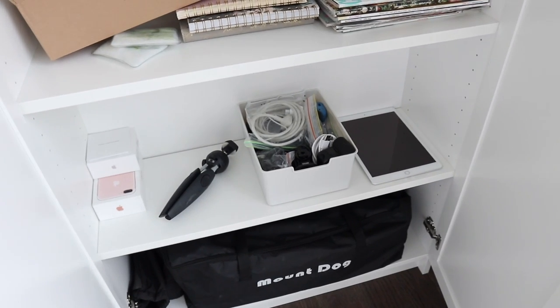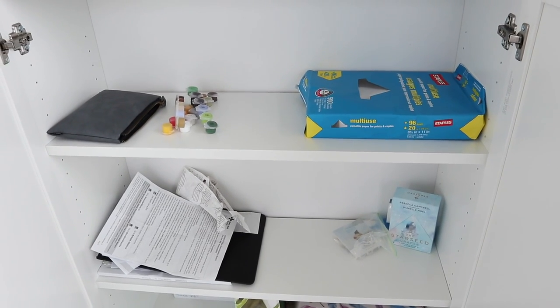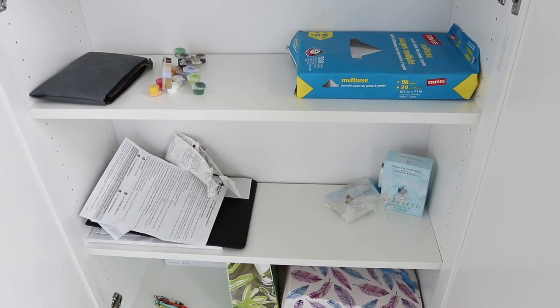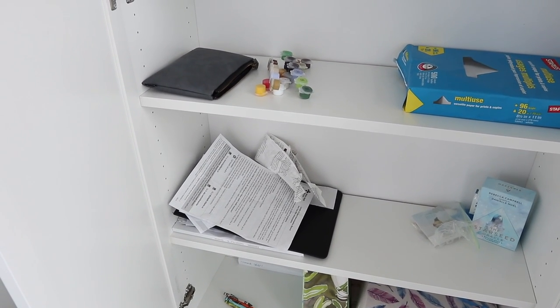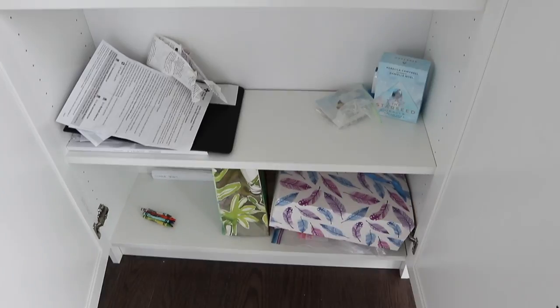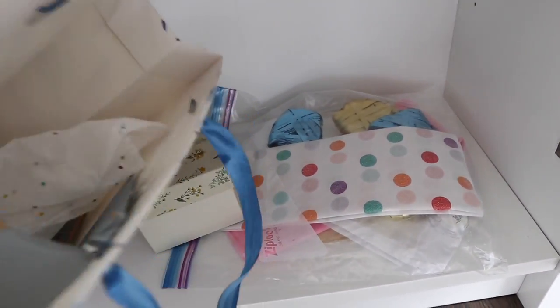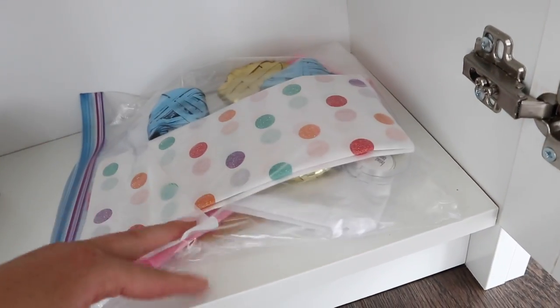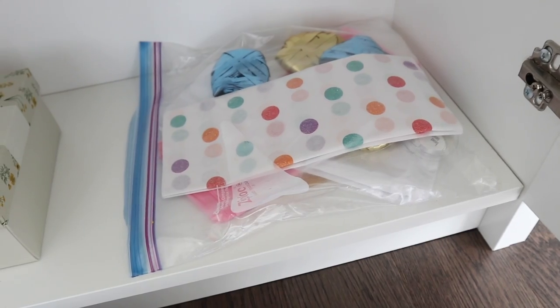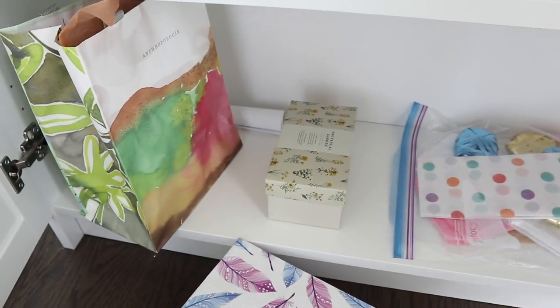I think I might switch over to the other cupboard and do the more crafty and DIY stuff. Everything in this side is so random and mismatched. I have a good pile of documents that I need to figure out some kind of storage system for — maybe a magazine holder might help. The bottom shelf is where I have a lot of art supplies and crayons, some pretty gift bags and packaging I can reuse for birthdays and things. I thought I would create a bit of an arts and crafts shelf down here.